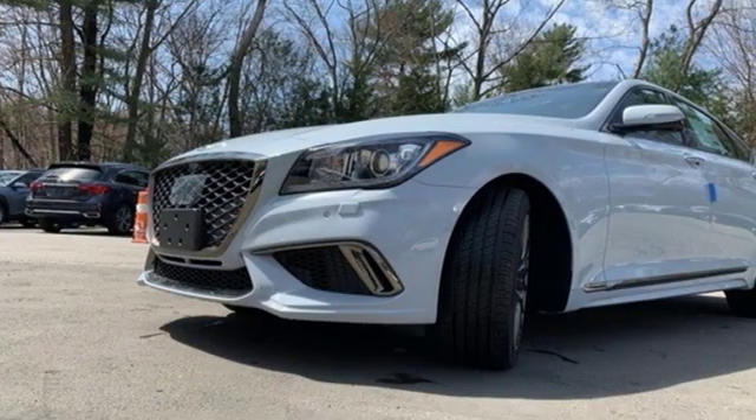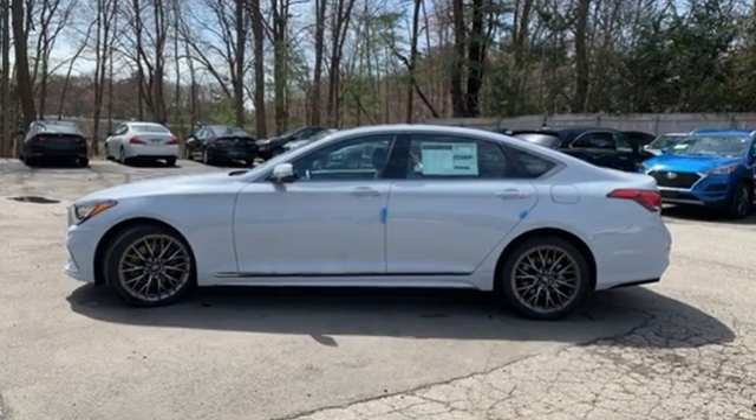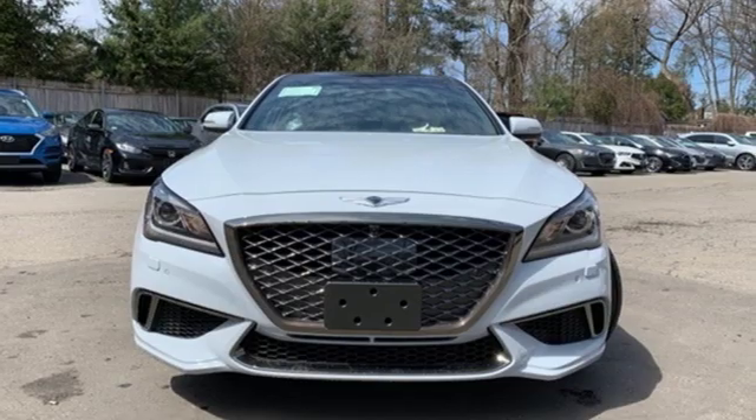Athletic elegance, refined performance — this is Genesis. They say a journey of a thousand miles begins with one step. Well, in this case, it begins with a test drive. Start your next adventure today.